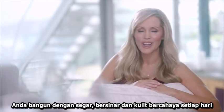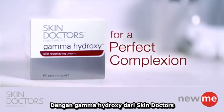You'll wake up with fresh, glowing, radiant skin every day. With Gamma Hydroxy from Skin Doctors, it's brilliant.